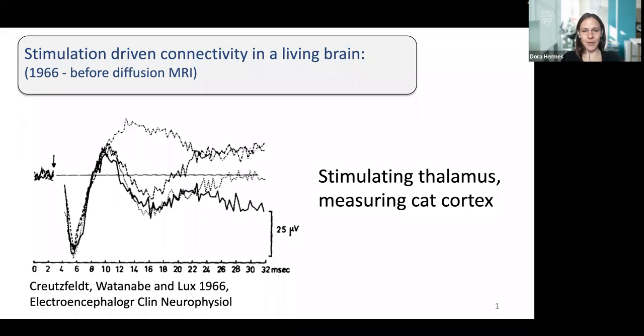I'd first like to introduce electrostimulation briefly. Using electrostimulation to map connectivity is not necessarily a new thing — people have used this for a long time in living brains to map connectivity between different areas. This is one example from 1966, well before fMRI was used, where a group stimulated the thalamus while having electrodes on the cortex. Within a few milliseconds after onset of electrical stimulation, you can see a large voltage deflection, with a time delay of around six milliseconds. From these responses, you can infer conduction delays and different types of connectivity between brain regions.